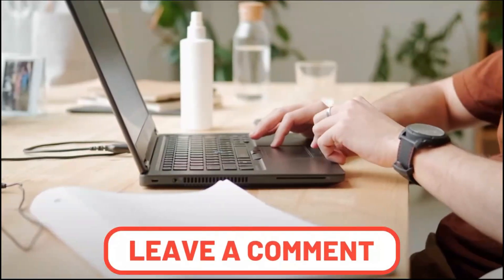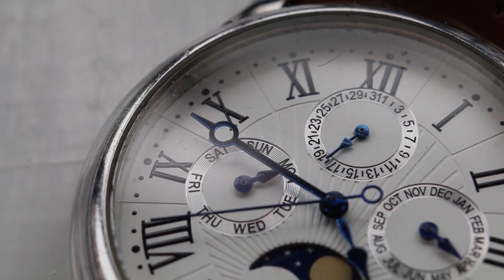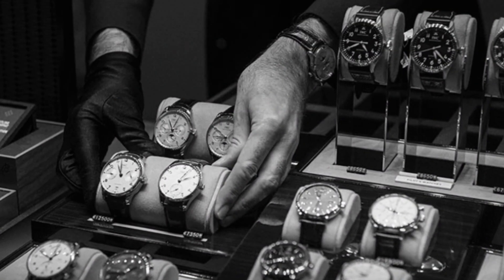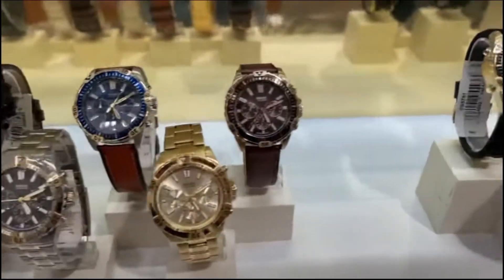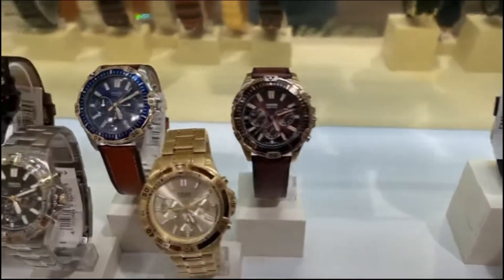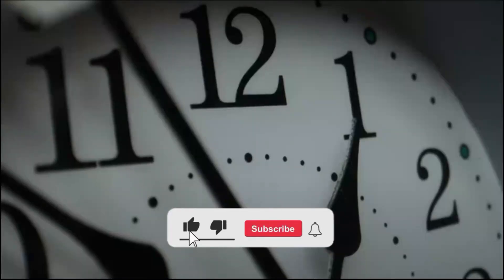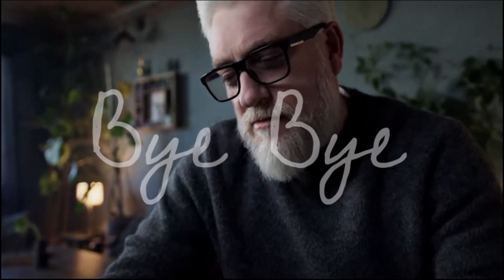Let me know in the comments below about your thoughts on these two watches. Do you think the differences in quality and price are justified? For me, it's not a wise decision to spend over $100,000 on a watch when there are affordable options available in the $10,000 to $30,000 range with similar quality. If you enjoyed, make sure to like, subscribe, and press the bell icon so you never miss an update on the latest luxury watch releases and news. Keep ticking, and goodbye.